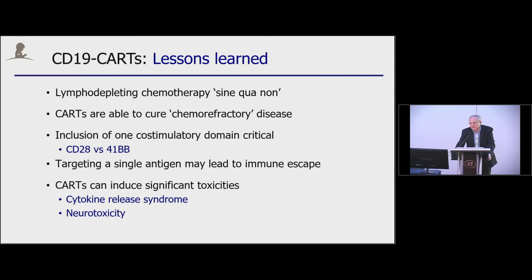What are the current issues? There is a need for predictive biomarkers to define toxicities and predict outcome. There is a question of how to best prevent and treat CD19-negative relapse. And really the big question is how to integrate CD19 CAR-T cell therapies with other therapies. At least in pediatric cancer, there is a big effort now to test these cells upfront for high-risk patients who do not achieve remission with conventional therapies.